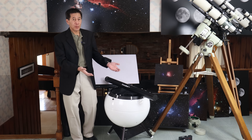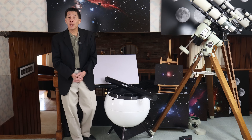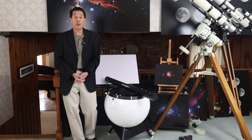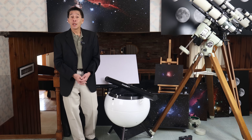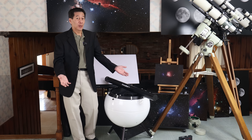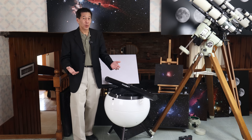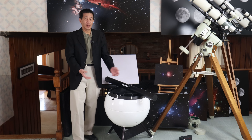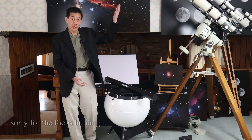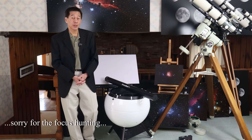Those of you who know telescopes have probably at least heard of this model. It's a Portaball from MAG-1 Instruments. This is the 12.5-inch F4.8 version. If you don't know telescopes and just stumbled upon this video, you're probably wondering what the heck is going on here. Well, yes, this is a telescope — it's designed for looking up at the night sky, and it's actually a pretty good one.